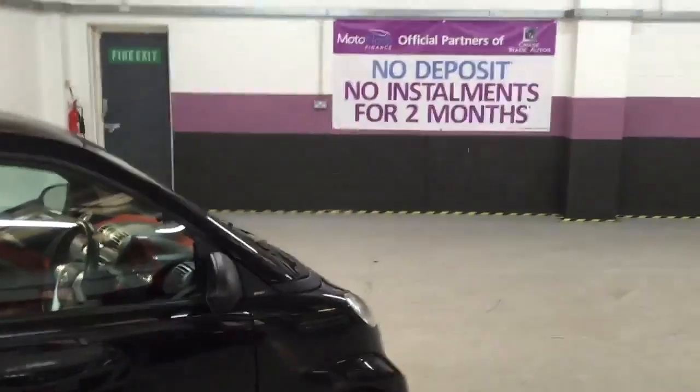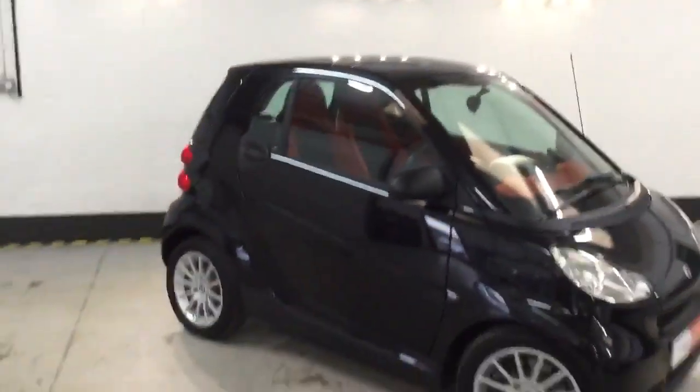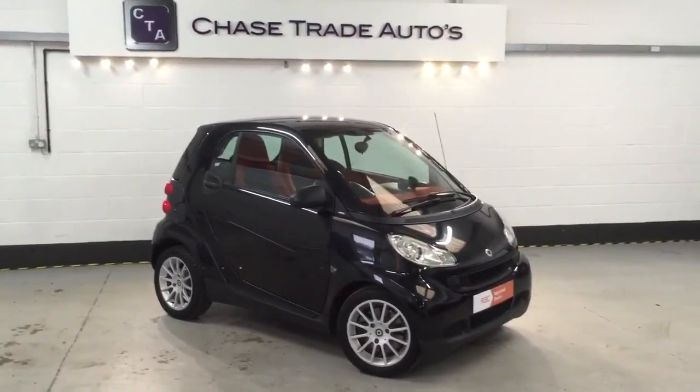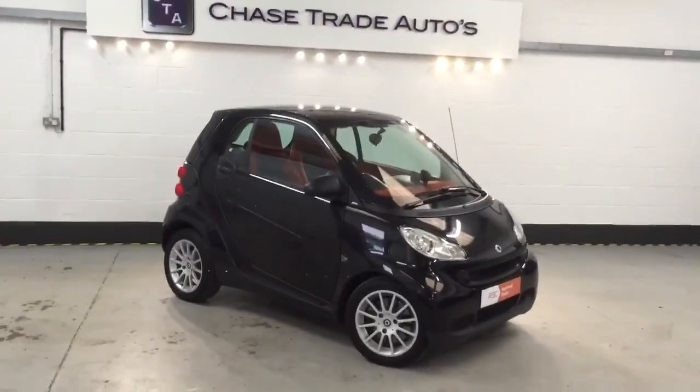We do offer finance options on these vehicles — really good rates, no deposit, no installments for two months as well at the moment if you get approved by the lender. Give us a call on 01623 709 907, come down and have a look. See our other videos online, thank you.